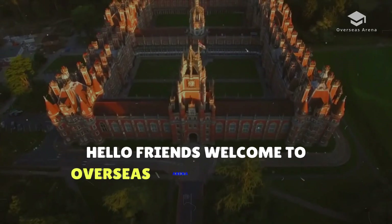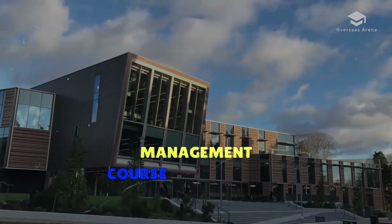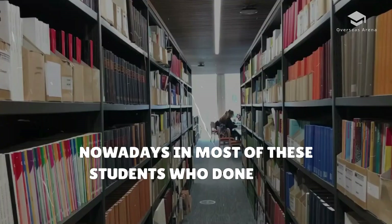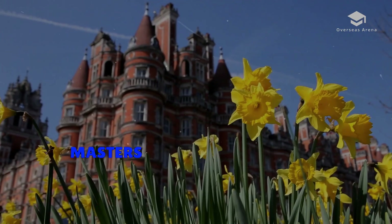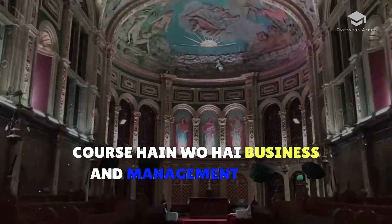Hello friends, welcome to Oversus Arena and my name is Sanjay. Today's video is about the business and management course in the UK. The most popular course is business and management because the demand for this course in the UK, India, and worldwide is the highest.